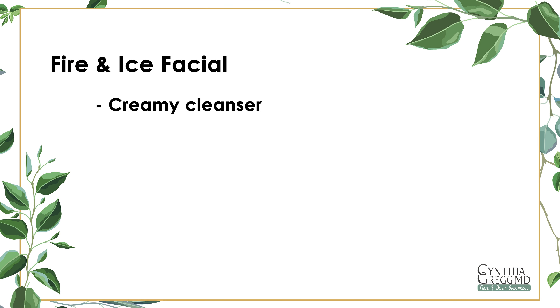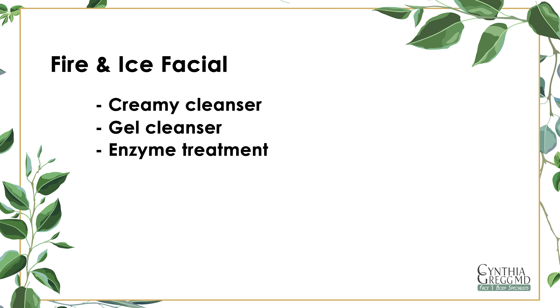In-office treatments for acne include both clinical facials and peels. First, we'll talk about the Fire and Ice Facial. A creamy cleanser is applied and massaged over the skin to remove makeup and debris. Second, a gel cleanser with a light foam is used to remove any remaining oils on the skin.